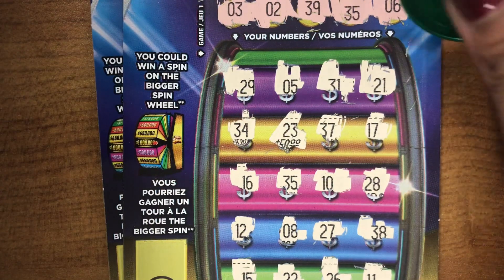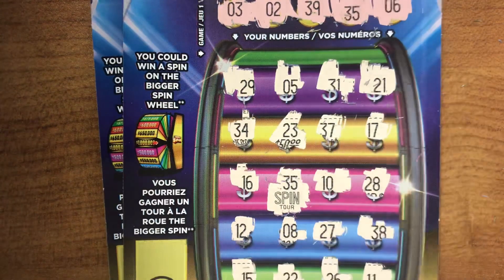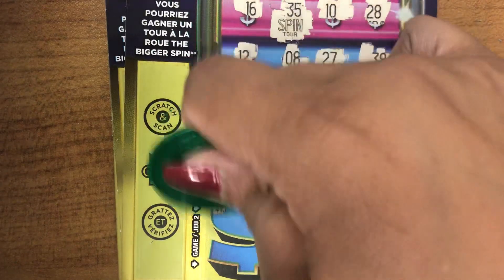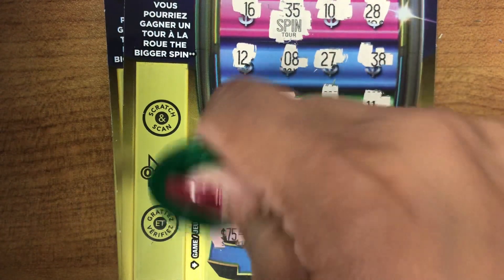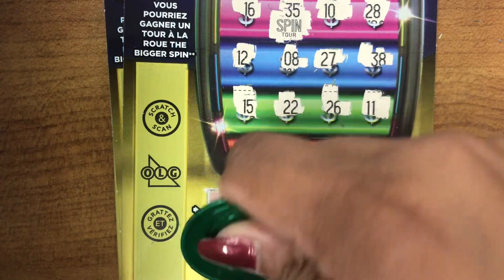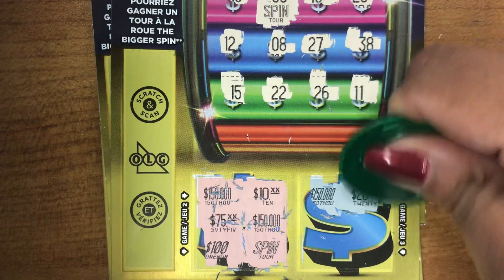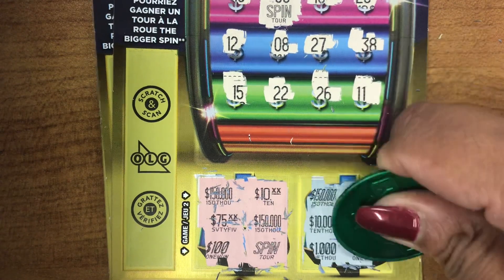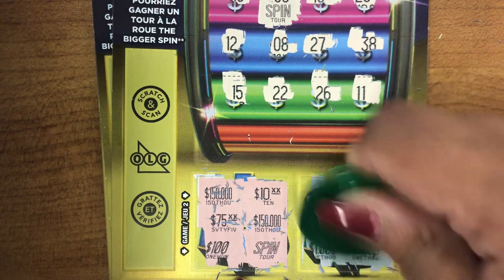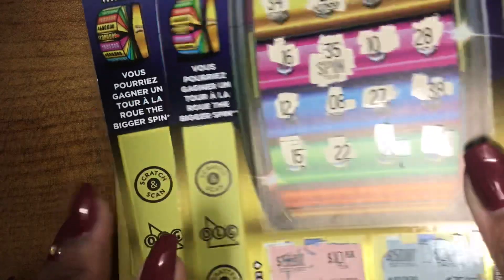Let's see what we won here. 35, 35 — we got a spin guys, our third spin. Match three symbol, win that prize. No match there, and no match there. No match there. But we did get that spin. Let's continue guys.